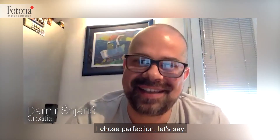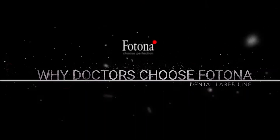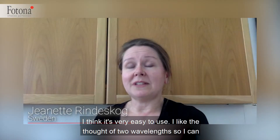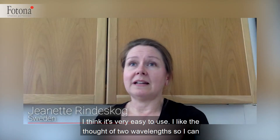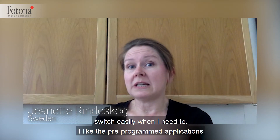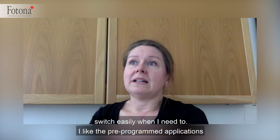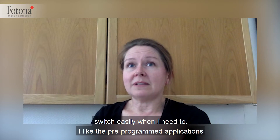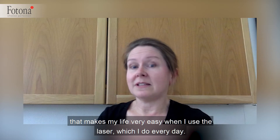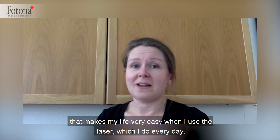I chose perfection, let's say. I think it's very easy to use. I like the thought of two wavelengths so I can switch easily when I need to. I like the pre-programmed applications that make my life very easy when I use the laser, which I do every day.